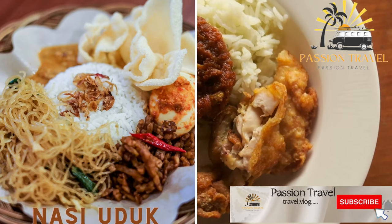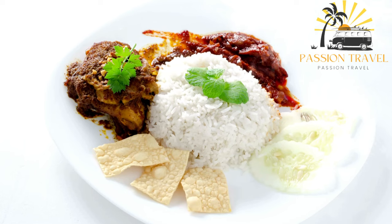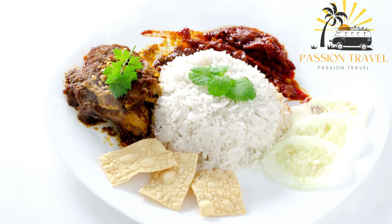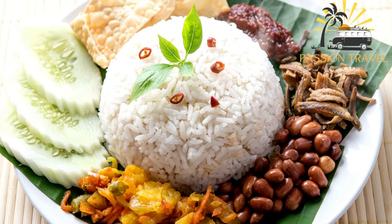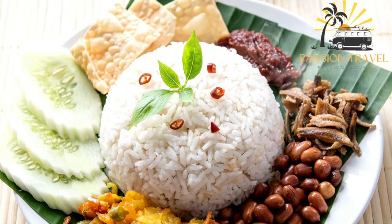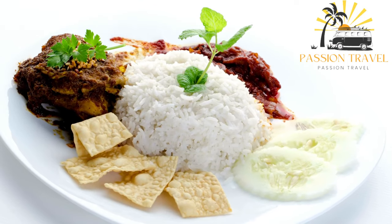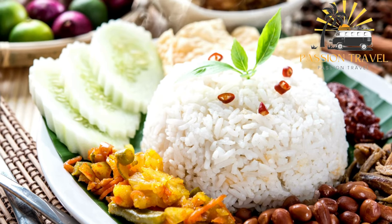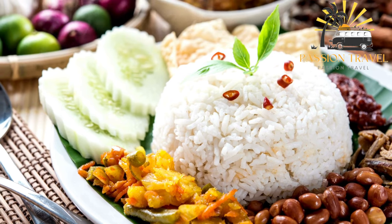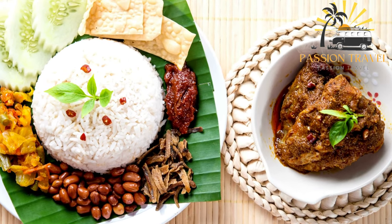Nasi Uduk is a fragrant rice dish cooked with coconut milk and various spices, often served with fried chicken or beef rendang. It is popular in Jakarta and other parts of Java, made by cooking rice in coconut milk with herbs such as lemongrass, pandan leaves, and galangal, resulting in a fragrant rice with a slightly sweet taste. Nasi Uduk is typically served with fried chicken, tempeh, tofu, and sambal, and is commonly eaten for breakfast or brunch, or at special occasions such as weddings and celebrations.